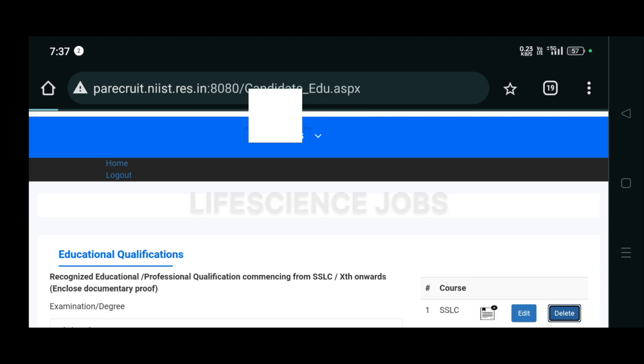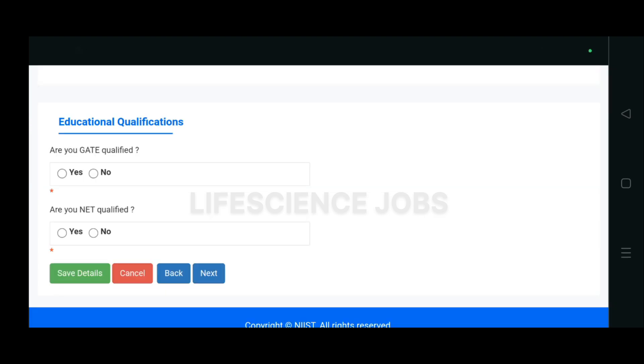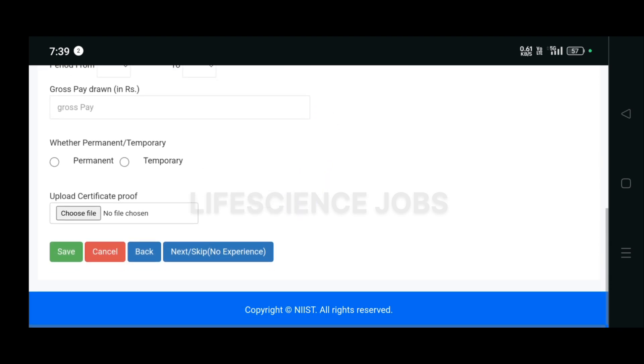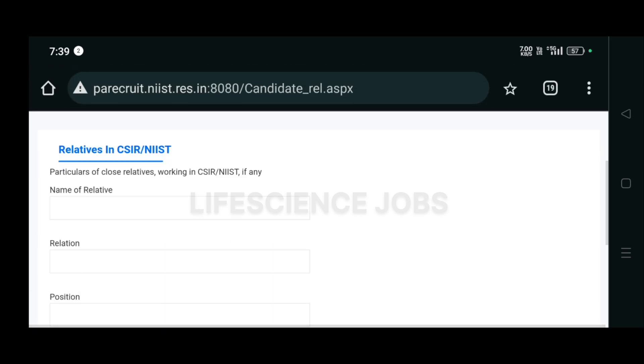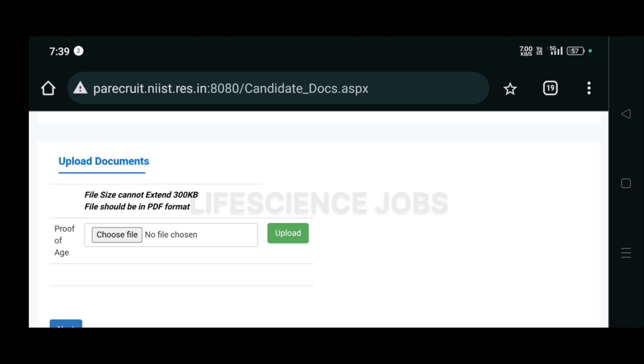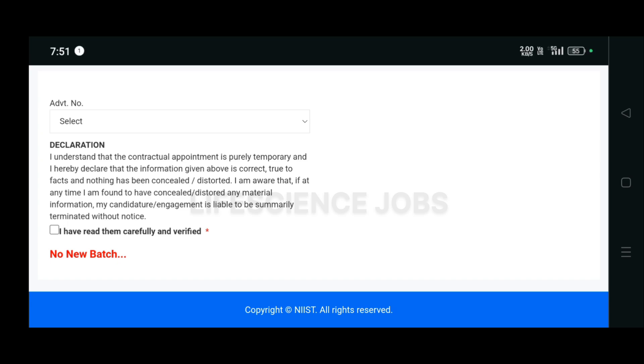After uploading all educational details, they ask whether you are NET or GATE qualified — you can answer yes or no. Next, mention your work experience if you have one; if not, you can skip it. If you have any relatives at CSIR NIIST, you can mention that or skip. Then you have to upload your age proof document — the file should not be more than 300 KB.